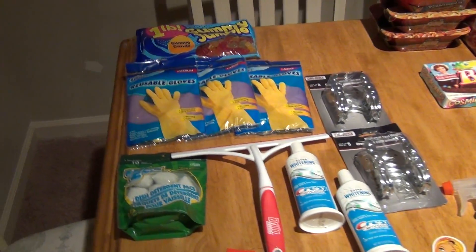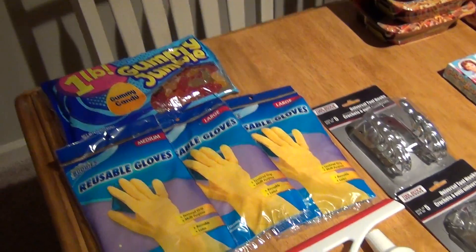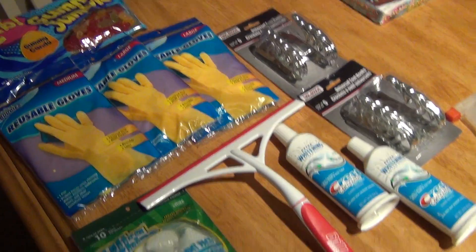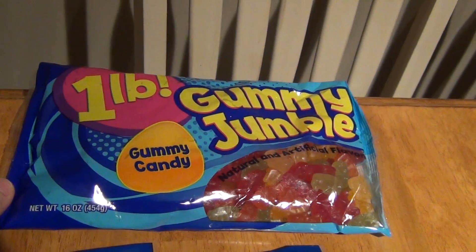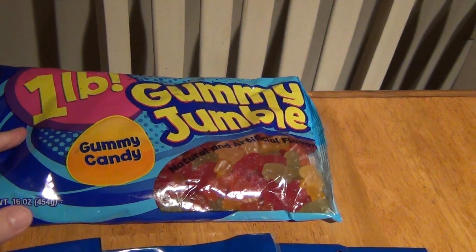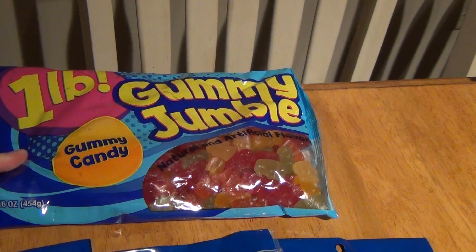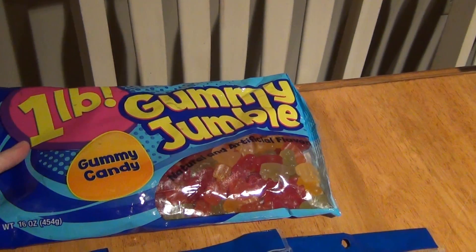The first thing I'm going to show you guys is the Dollar Tree, which I have missed so much. I have not been to the Dollar Tree in a little bit. But I am going to show you guys some really cool stuff that I got. I saw this bag of gummy bears — it is a one pound bag for a dollar. So I thought that was a pretty good deal. Hopefully they taste good.